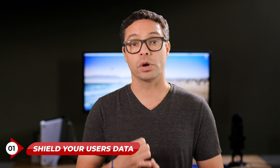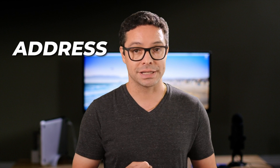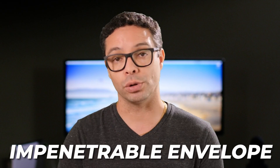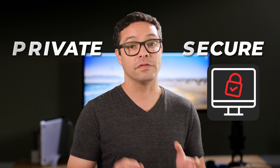The three main reasons you need an SSL certificate are: number one, it shields your user's data. Imagine you're sharing your personal information on a website — your name, address, or even your credit card details. Without an SSL certificate, this data is like a postcard that anyone can read. However, when you have an SSL certificate, it's like sealing that postcard in an impenetrable envelope. Your visitor's data remains private and secure, building trust and credibility for your website.